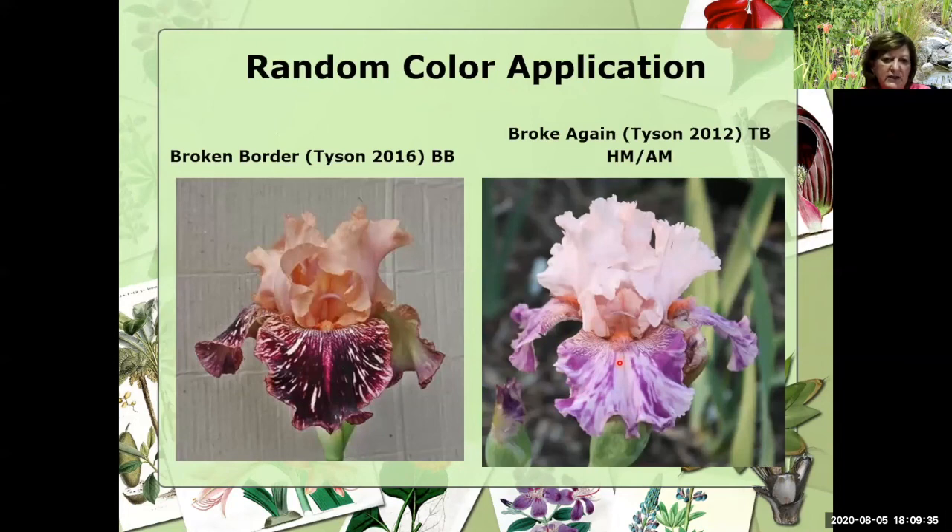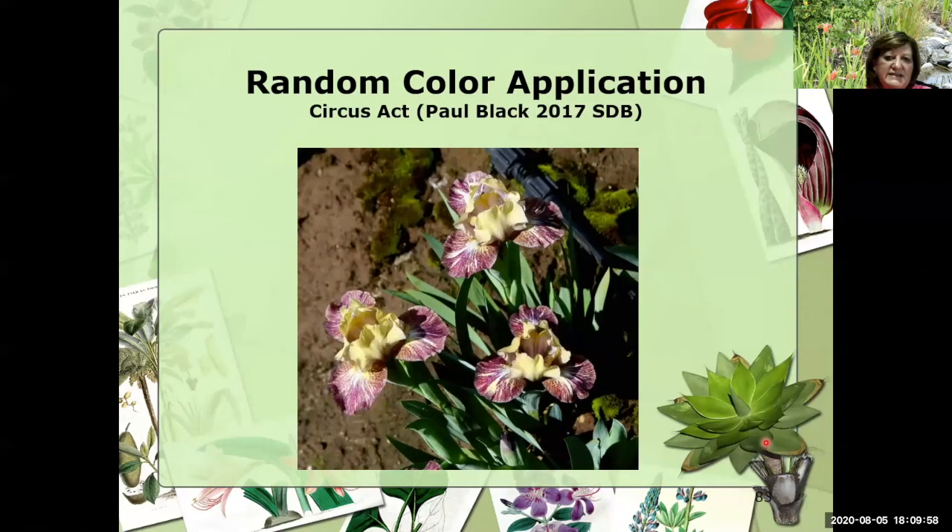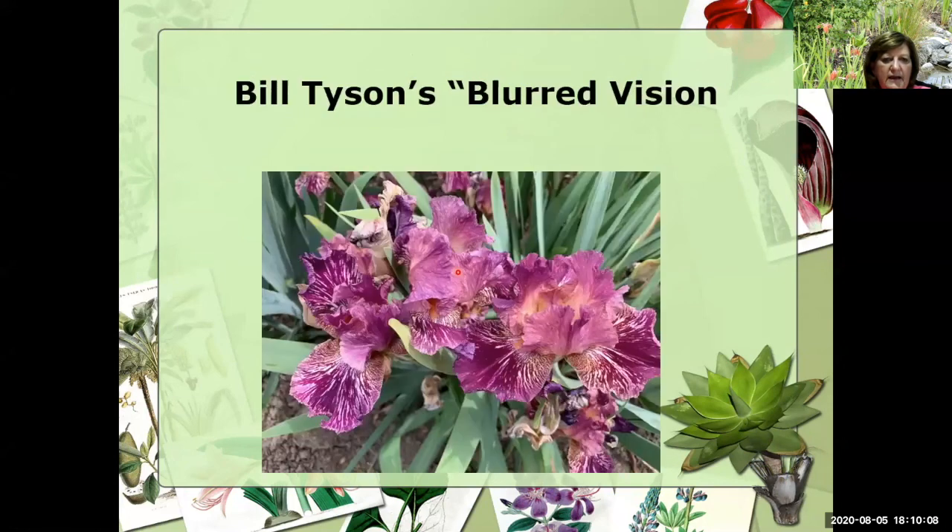Mr. Tyson introduced Broken Border, a border bearded, in 2016. You're seeing peach apricot standards and very, very wide falls with the broken color. In 2012 he won some awards with Broke Again — again pink and lavender tones. In 2017, we have an SDB called Circus Act that has the broken color on the falls — very distinctive broken color. And this is another one of Tyson's introductions called Blurred Vision.